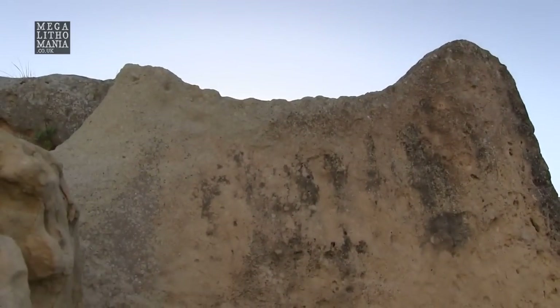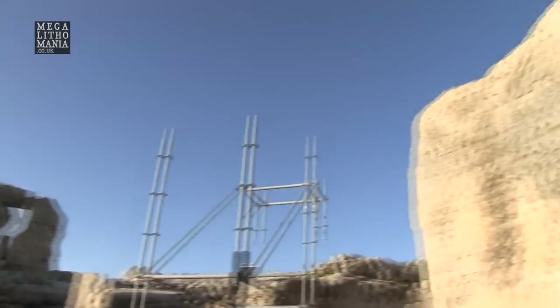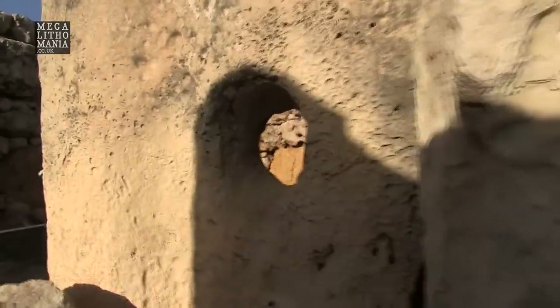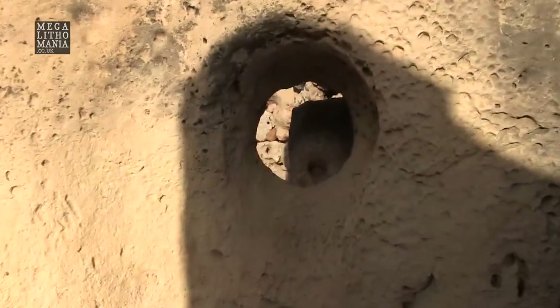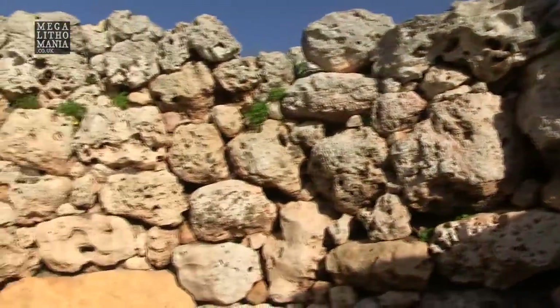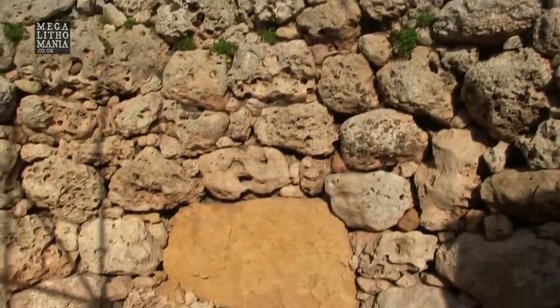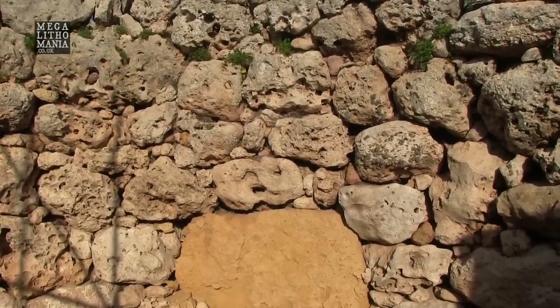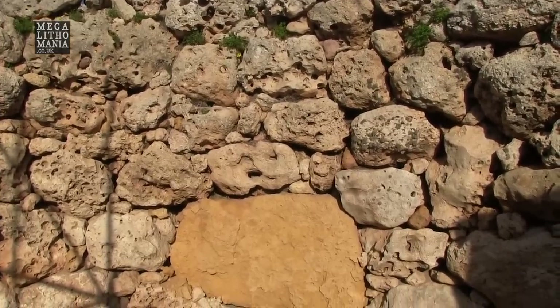Another curved area up there and down here, and again we have the holes going through. You can just see the huge walls, made up with a strange yellow stone at the bottom there — it seems out of place, like a more orangey-yellow type of limestone or sandstone.